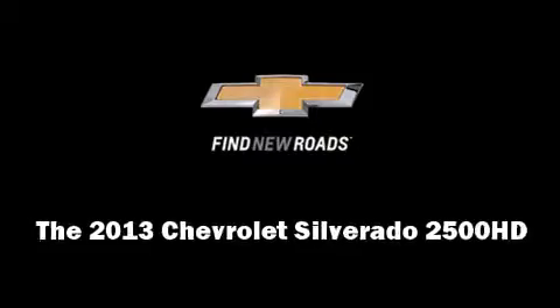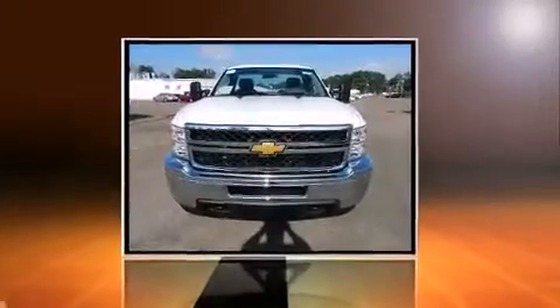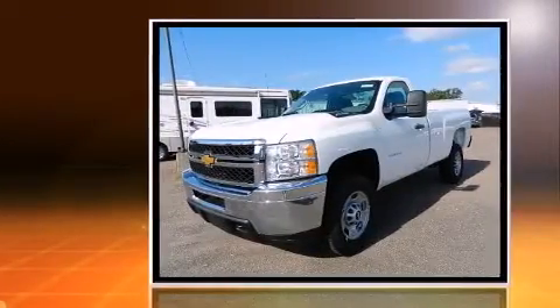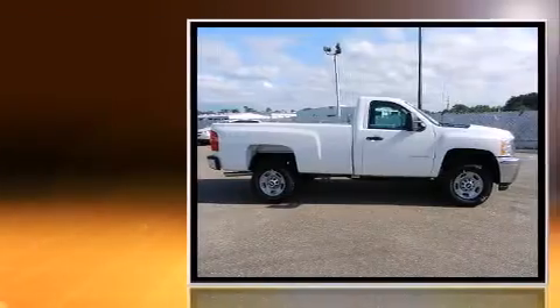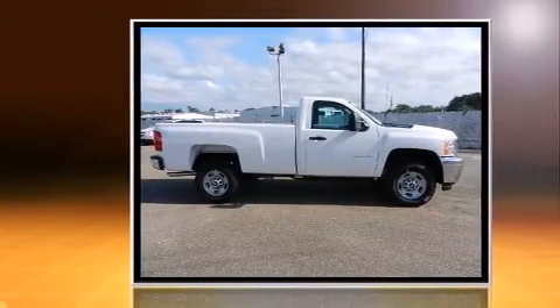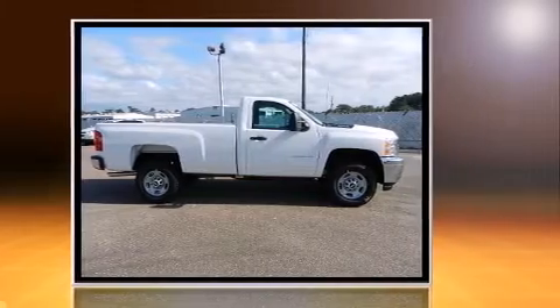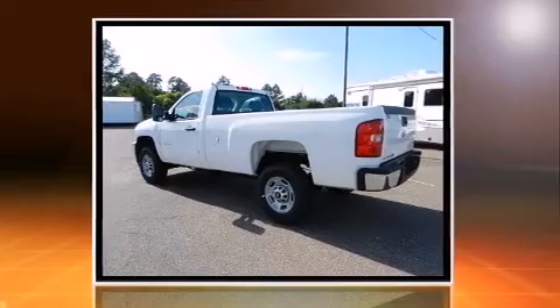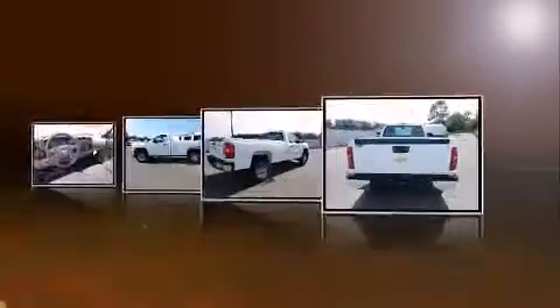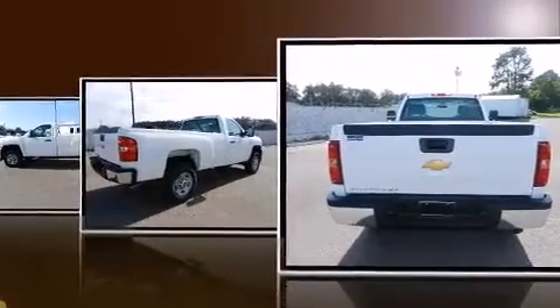The 2013 Chevrolet Silverado 2500 HD features an automatic transmission, rear wheel drive, and a powerful eight cylinder engine. Additional features include air conditioning, fully automatic headlights, cruise control, and an AM FM radio.